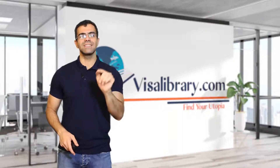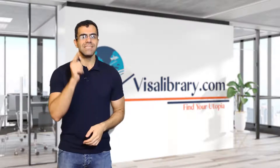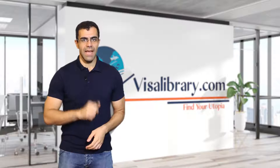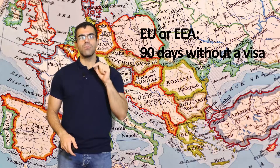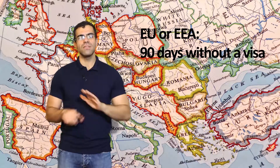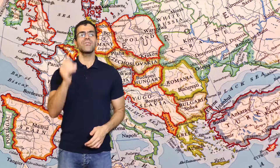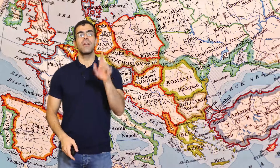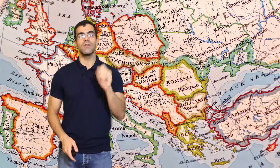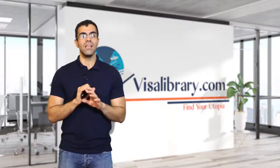Who needs and doesn't need a Portugal student visa? It is up to your nationality and the length of your stay. EU and EEA nationals can study in Portugal for up to 90 days without a visa. However, if they want to stay longer, they have to receive a certificate of registration. EU nationals need to have health insurance and a passport to stay in the country, and you have to inform the officials of your arrival within the first four months.